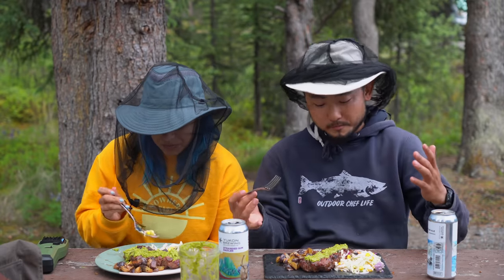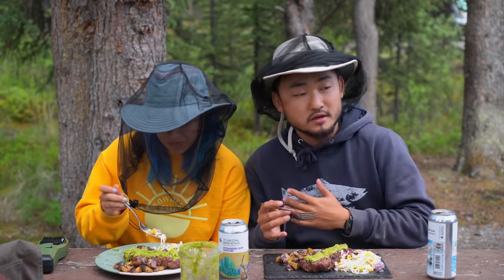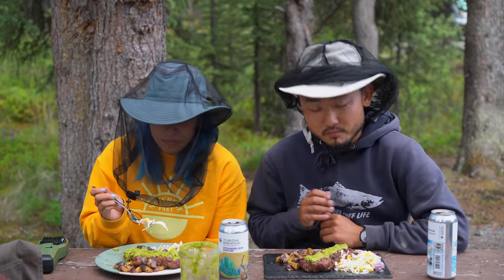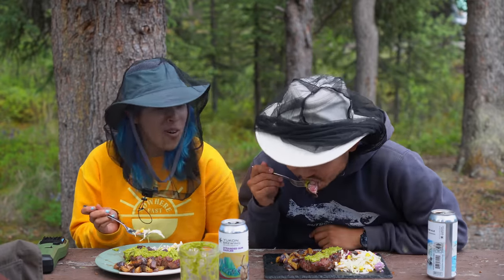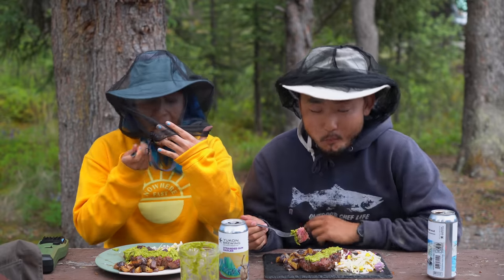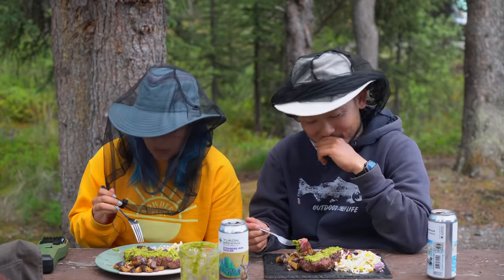Thank you for watching another episode of Outdoor Chef Life. Thank you very much — always appreciated. Have a good night. It's 9 p.m. right now — believe it or not, it's 9 p.m. at the end of the video.